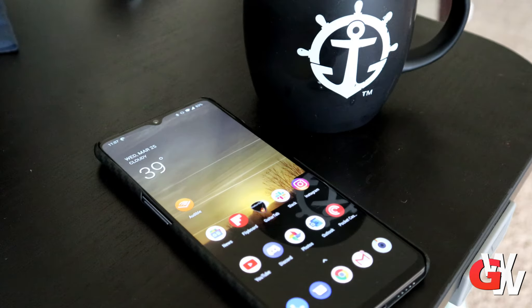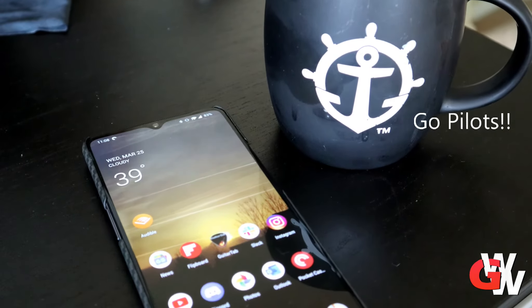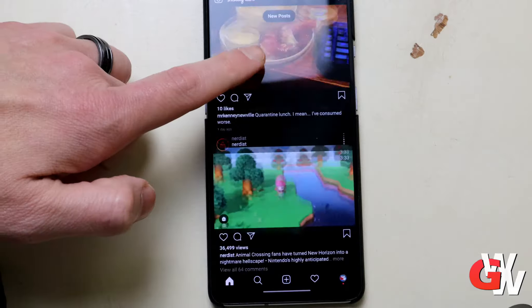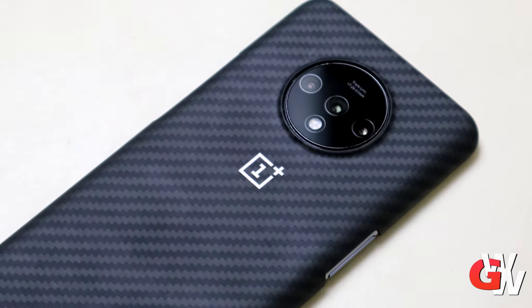The OnePlus 7T is straight up awesome. I've been using this phone for four months now, coming off of the Galaxy Note 10, and I just love it. The size is perfect, the button layout makes a ton of sense, and that 90 hertz refresh is just insanely comfortable on the eyes — and that's a big demand for me.